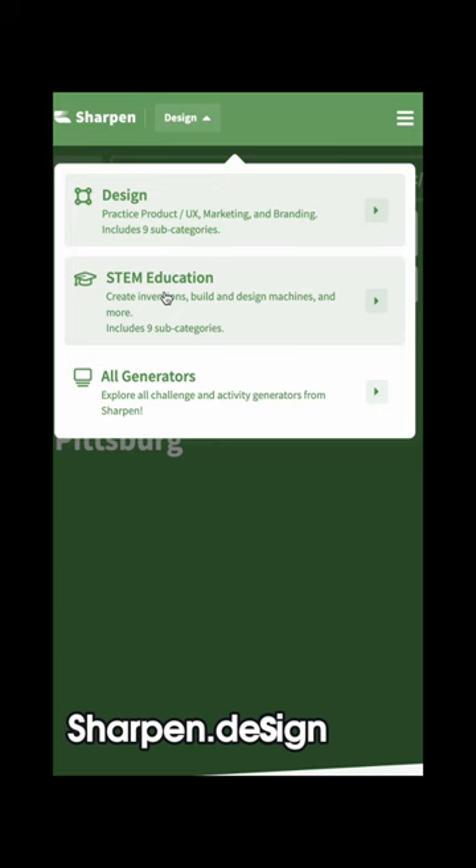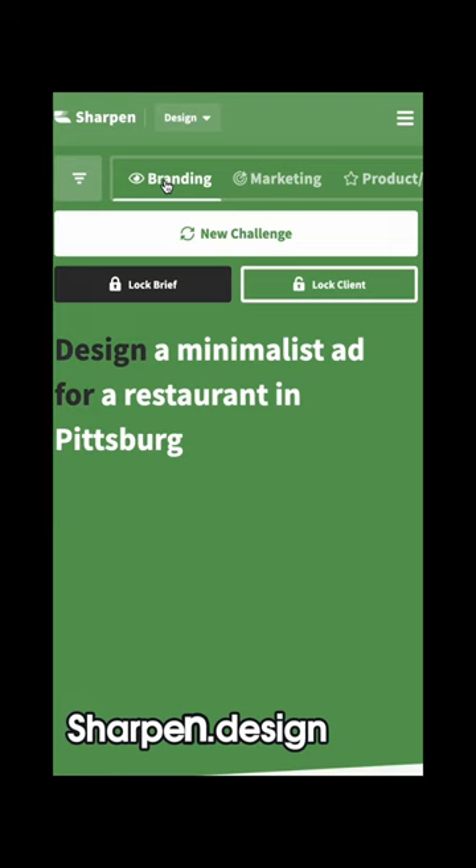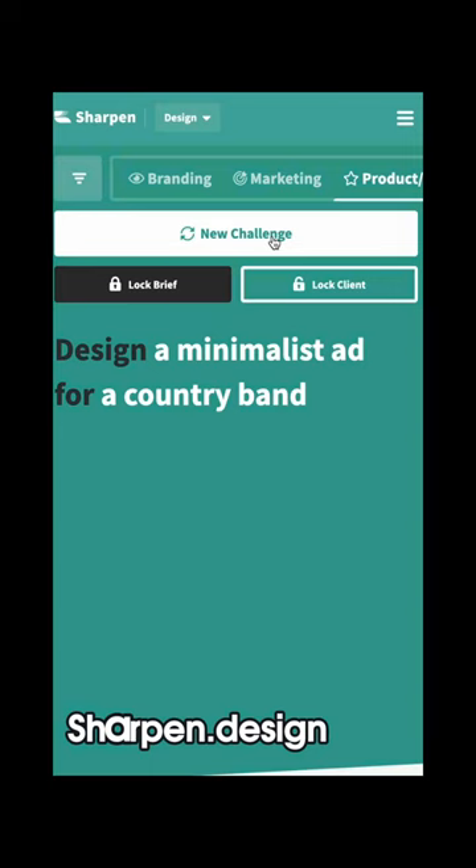It's a free website that generates prompts for design and STEM education. You can select a prompt by clicking the 'New Challenge' button, and you can also lock either the first or second phrase if you want to customize the prompt. I hope it helps!